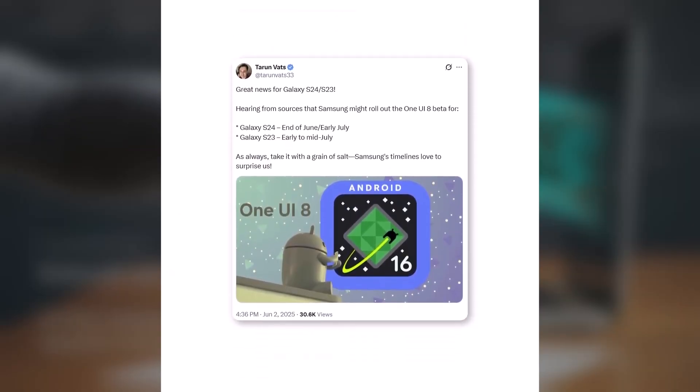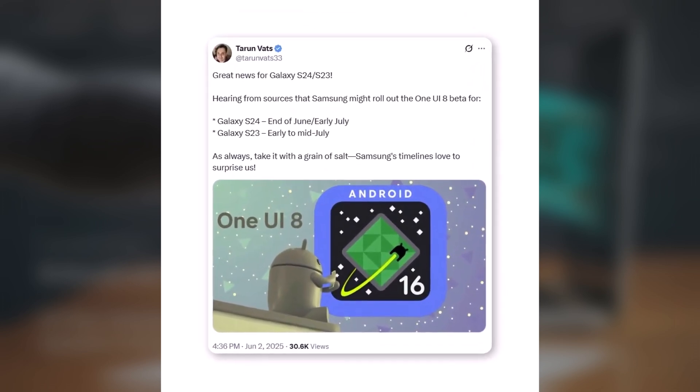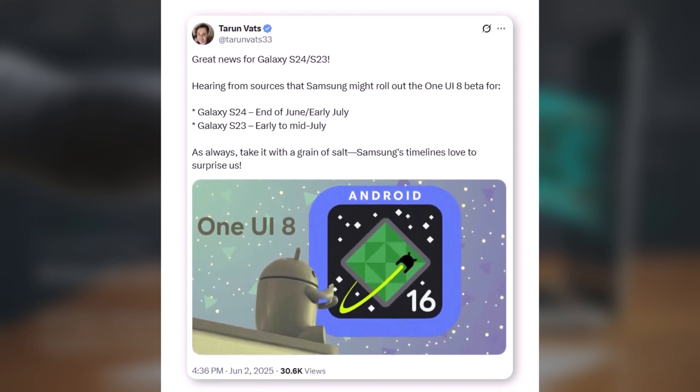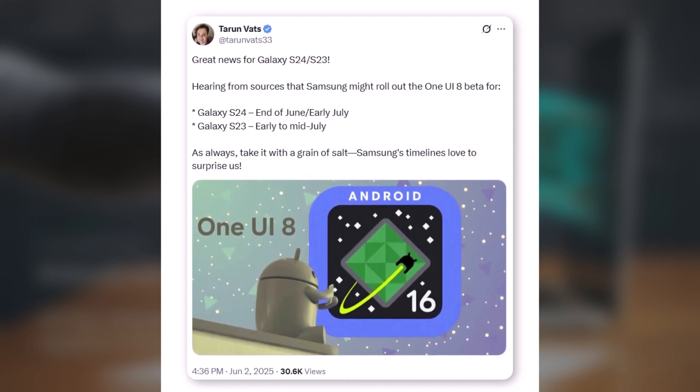According to tipster Taran Vats, the Galaxy S24 series is expected to get One UI 8 Beta by late June or early July, with the S23 series following shortly after — maybe early to mid-July. Keep in mind, these are leaks, not official timelines, so things could still shift.